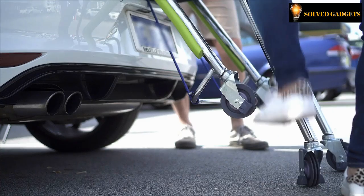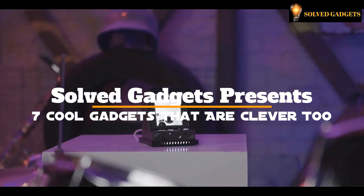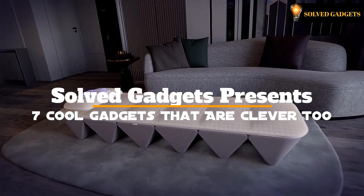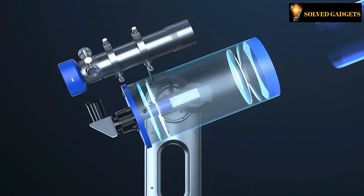Welcome to SolveGadgets. Here are some of the most recent technological devices that make our life easier and more efficient. They are clever, intelligent, and current. Everything is right here. Enjoy today's gadget selection and let us know which one is your favorite in the comments area below. Subscribe and click the bell button to be alerted of our new videos.